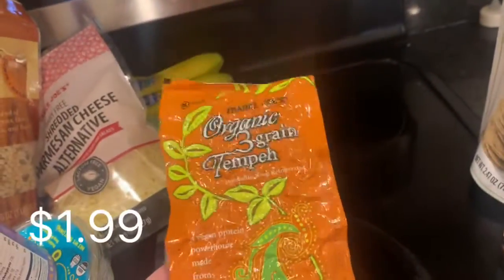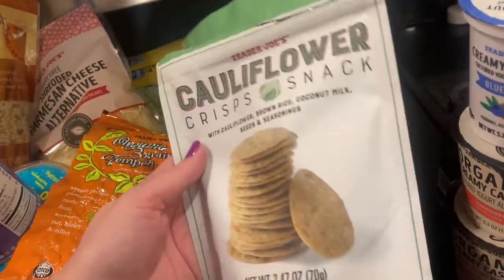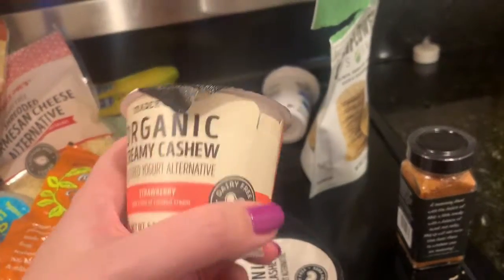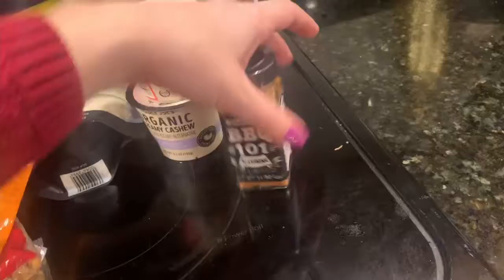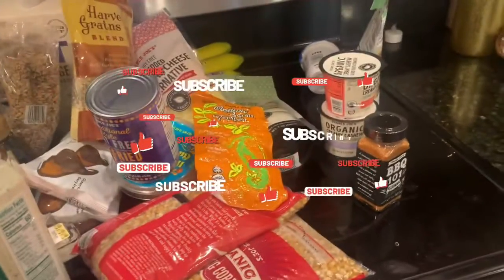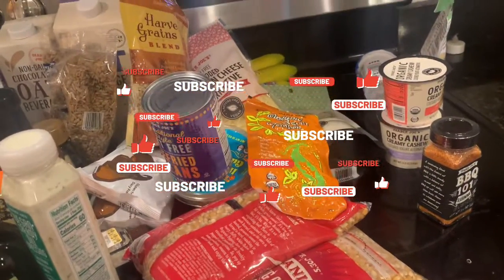Organic three grain tempeh — I literally picked these up in the store so it's already open because I gave everyone in the store cauliflower crisps. We've got three yogurts: blueberry coconut milk, two cashew ones — strawberry and vanilla bean. This is for my in-laws: the barbecue 101 seasoning. So that's the haul! Thank you so much for watching, please subscribe and I will see you in my next one, bye guys.